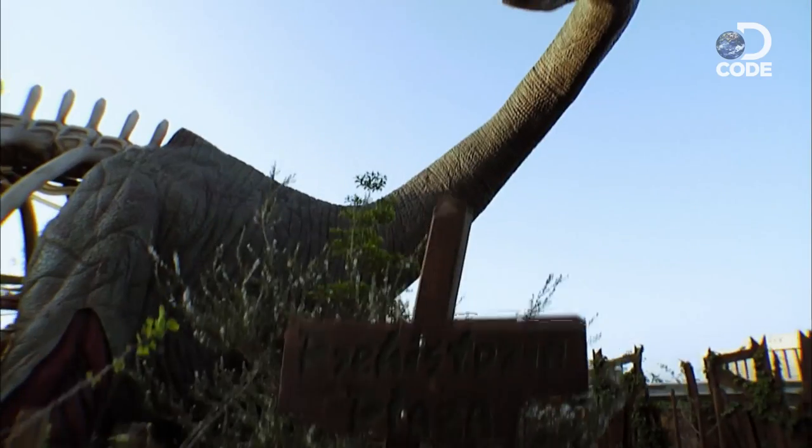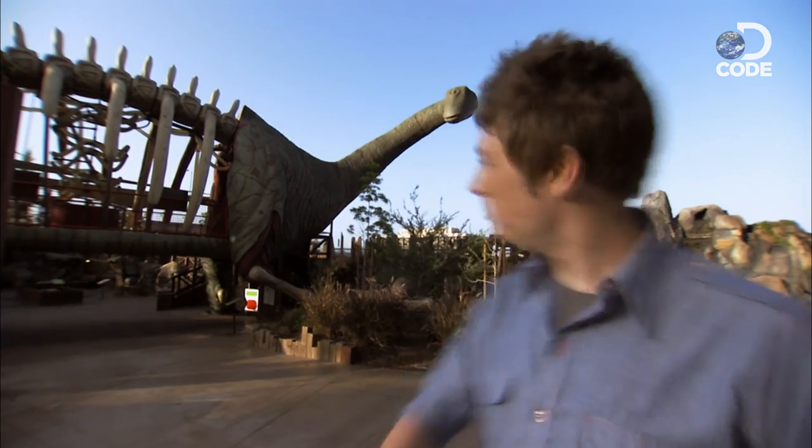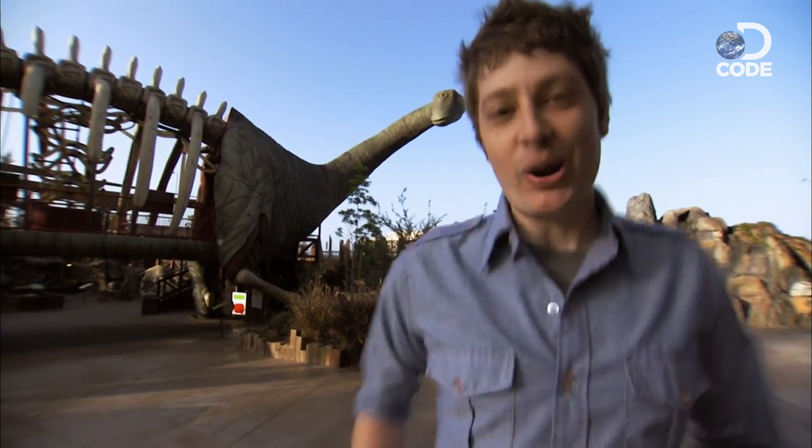This is an Argentinosaurus — well, a model of one anyway. It would be really cool to see a big guy like this lumbering down the freeway. I don't know about you, but I wouldn't want a 40-foot long carnivore with teeth the size of a banana following me.